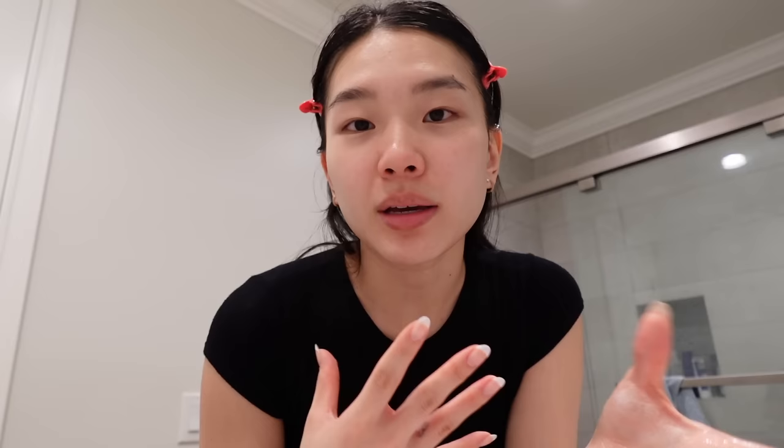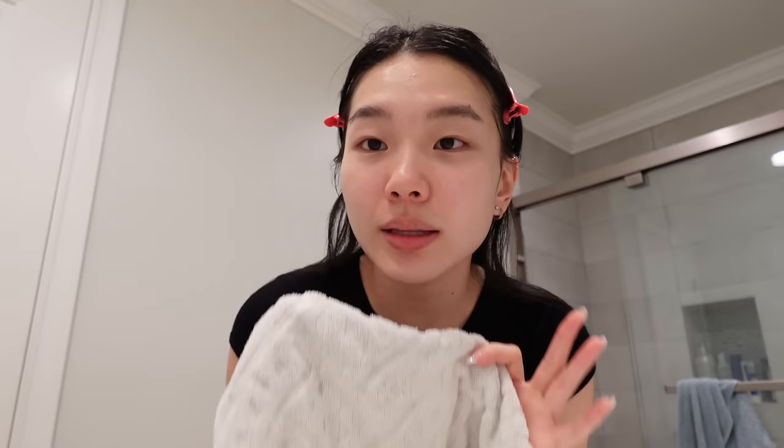Now that I've cleansed my face once, I'm going to do it one more time. The biggest tip I have is to always double cleanse your face when you're wearing makeup, because the first cleanse takes off any dirt, makeup residue, and oil, whereas the second cleanse really uses the ingredients to cleanse your face.